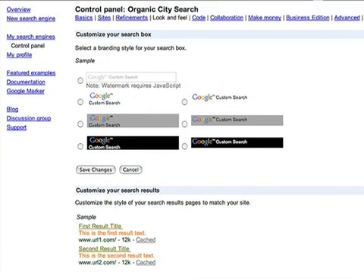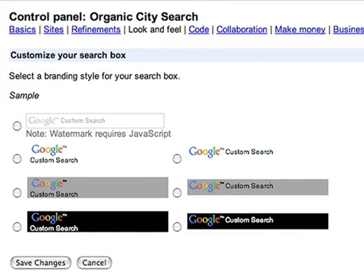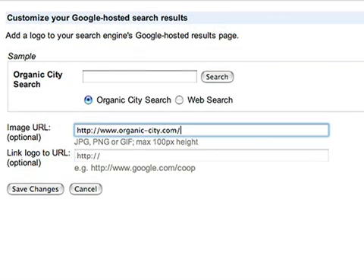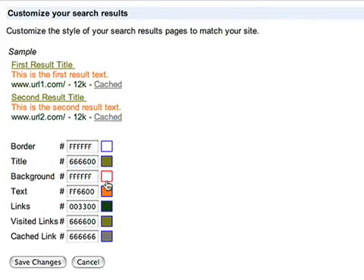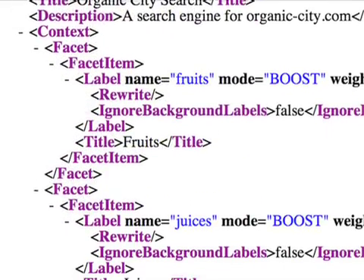With Google Site Search, you can customize the search results to match your site design. Add your organization's logo next to the search box, change the colors of the background and text to match your company's colors, and use the XML feed of the search results.